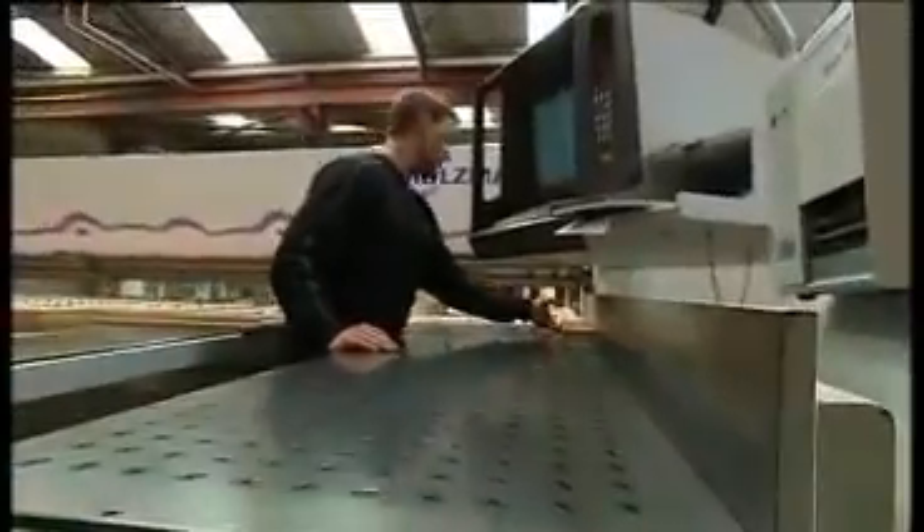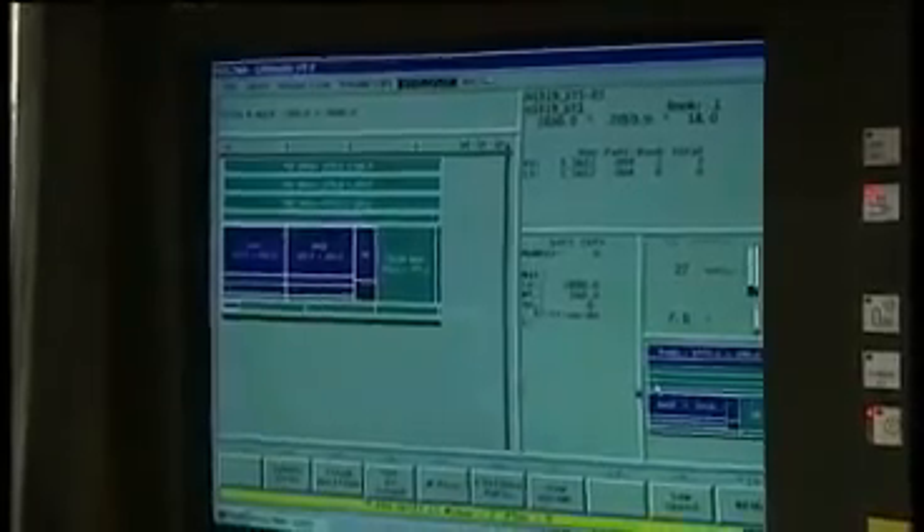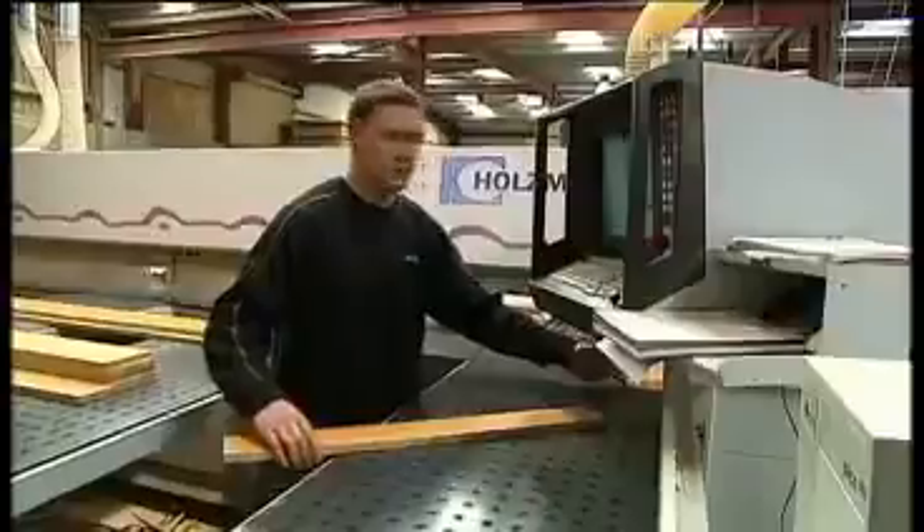The college at the moment has the most up-to-date machinery in the country, which you would find probably in a lot of workshops in Ireland. They've got beam saws, CNCs, edge banders and my training on those in the college really helped me out here.